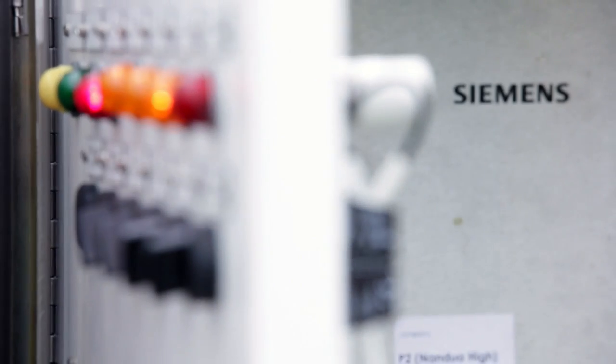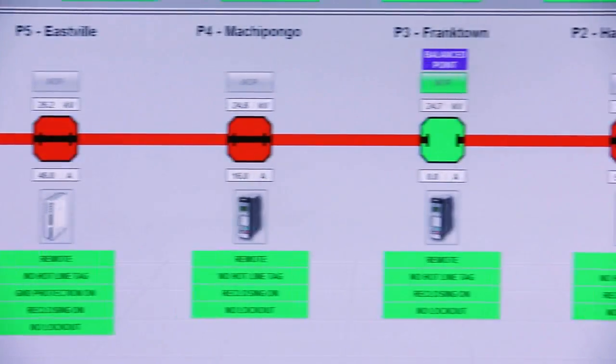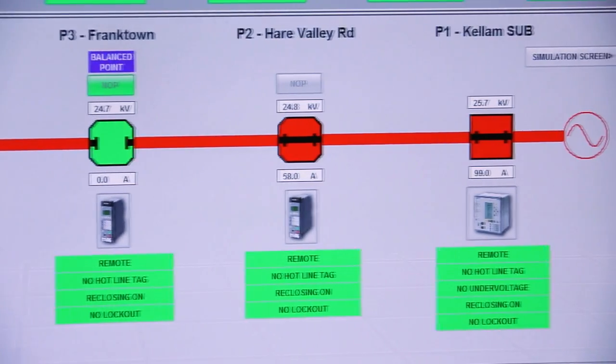The technology, simply stated, is differential protection. We use JDIF to find a fault and isolate a fault on a feeder network. It's very selective, it is very fast, and it's very simple.